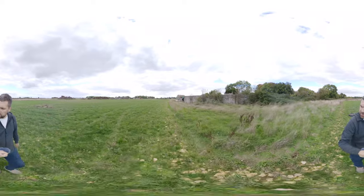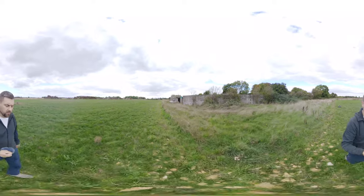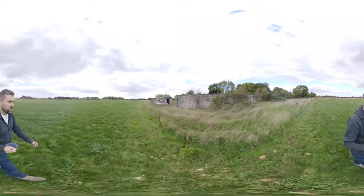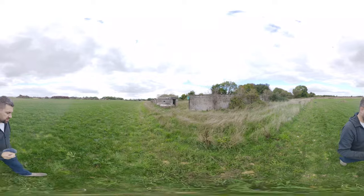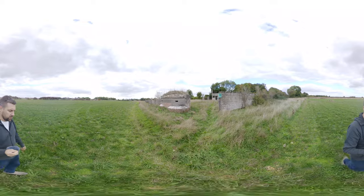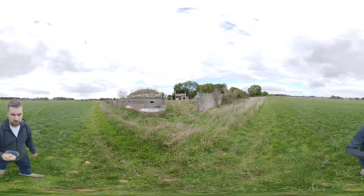I'm here today at RAF Scythrop in Gloucestershire, a Second World War satellite airfield. It had three grass runways, a concrete perimeter track, as well as a number of blister hangars, a T1 hangar, and refuelling facilities.